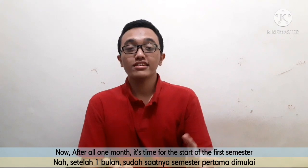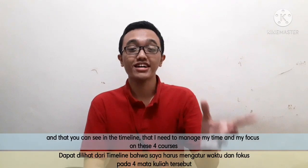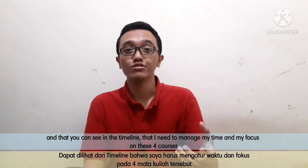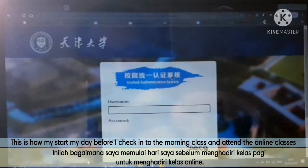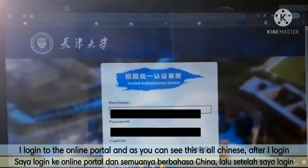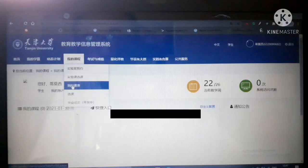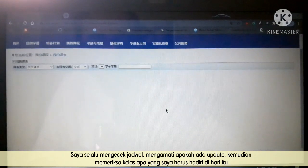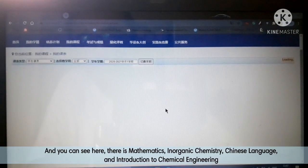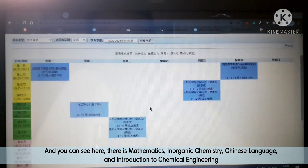After about one month of preparation, it was time for the real courses — the start of the first semester. You can see on the timeline that I needed to manage my time and focus on these four courses. Before morning classes, I would log into the online portal. As you can see, everything is in Chinese after logging in. I check my schedule to see updates and look at what lectures I have for the day — mathematics, inorganic chemistry, Chinese language, and introduction to chemical engineering.